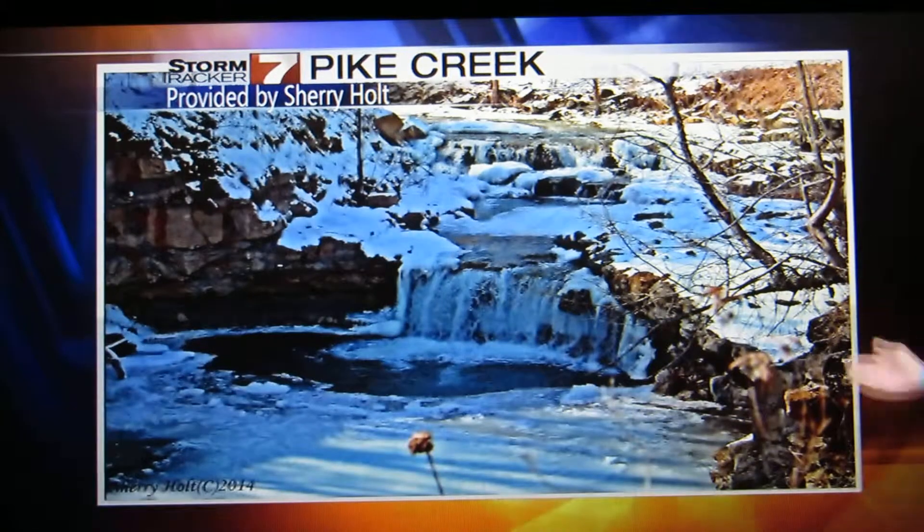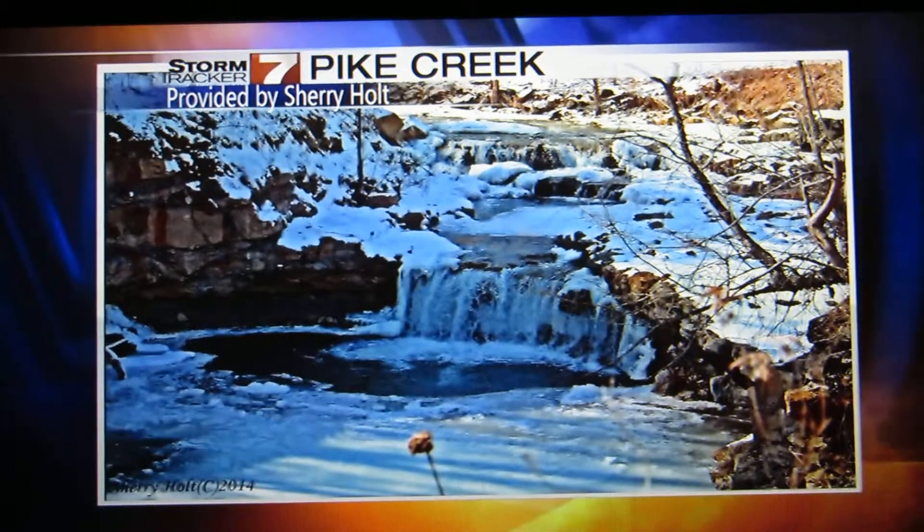Sherry came through with a pic she took today at Pike Creek. Still got lots of snow and ice out at Pike Creek, that's for sure.